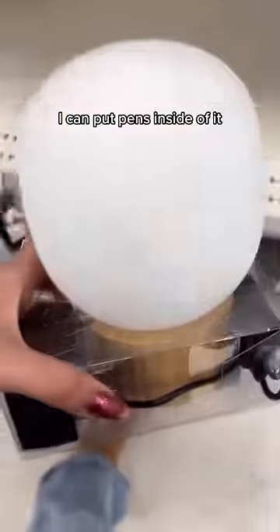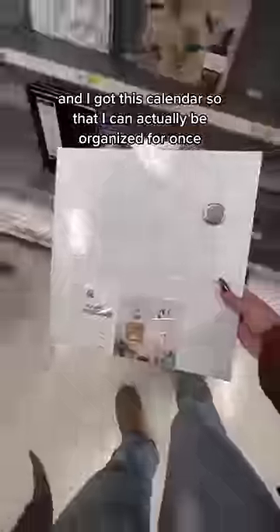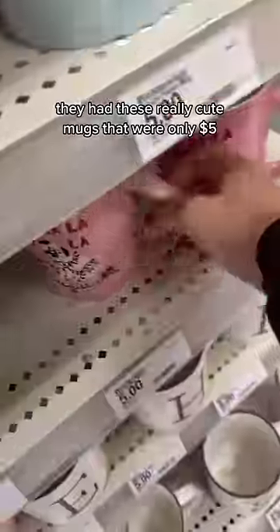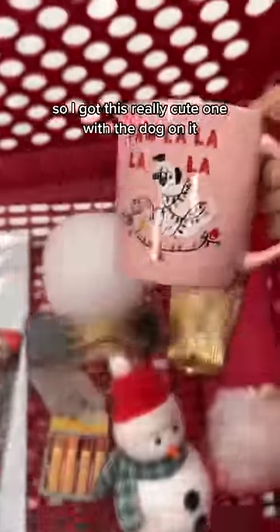Then I got one of these gold trash brand looking cups so I could put pins inside of it. I got this mood lab even though it was kind of expensive, and I got this calendar so that I can actually be organized for once. I got a pair of scissors because I always need one and I want to stop stealing my roommate's all the time. They had these really cute mugs that were only $5, so I got this really cute one with a dog on it.